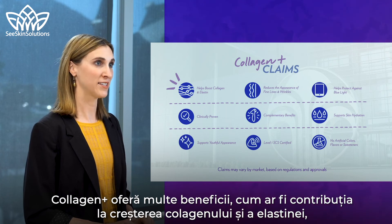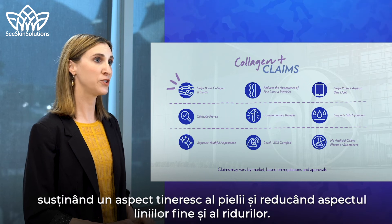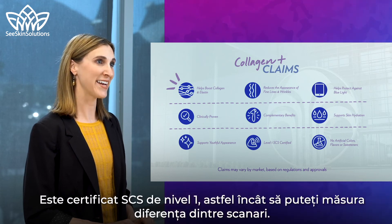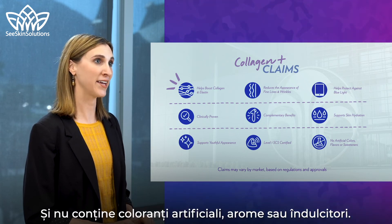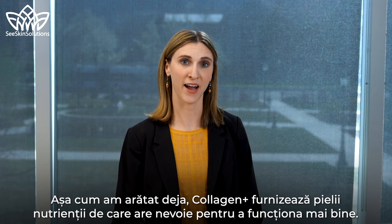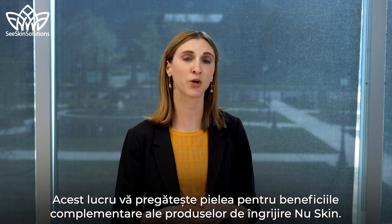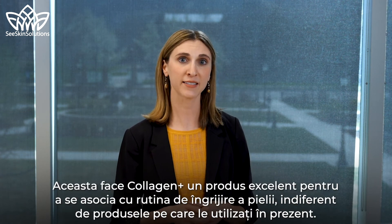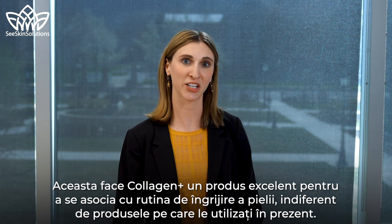In summary, the major findings from this study were improvements in skin radiance and texture, and Collagen Plus significantly boosted scanner score so consumers can measure its effect on their skin carotenoid score. Collagen Plus delivers many benefits such as helping to boost collagen and elastin, supporting a youthful appearance, and reducing the appearance of fine lines and wrinkles. It is level one SCS certified, formulated without any artificial colors, flavors, or sweeteners, and helps prepare your skin for complementary benefits with new skin topical care regimens.